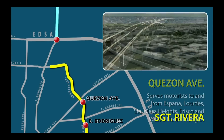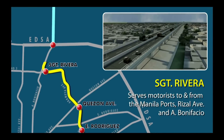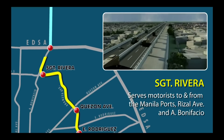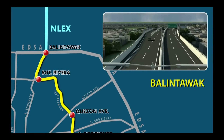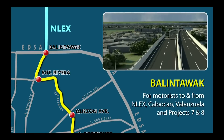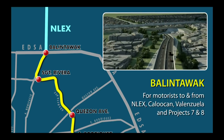Seventh, Sergeant Rivera, serves motorists to and from the Manila ports, Rizal Avenue and A. Bonifacio. Eighth, Balintawak, for motorists to and from NLEX, Caloocan, Valenzuela and Projects 7 and 8.